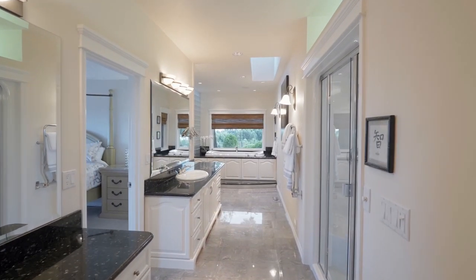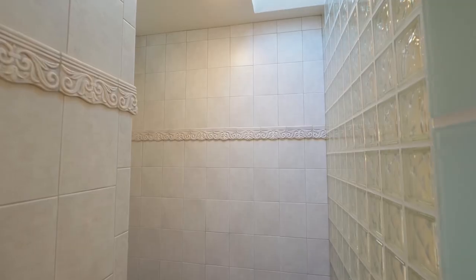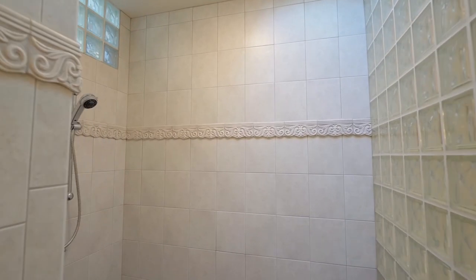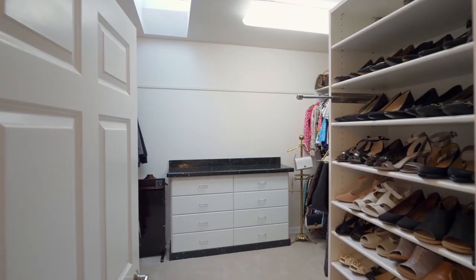Start your day in the luxurious master bath featuring separate vanities, two showers, a jetted tub, and a large walk-in closet.